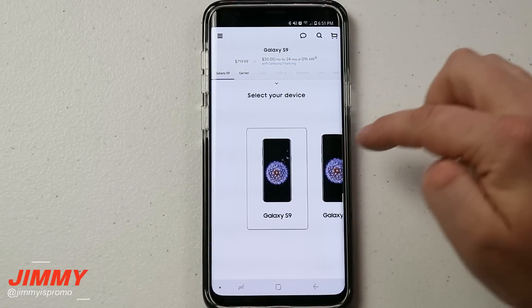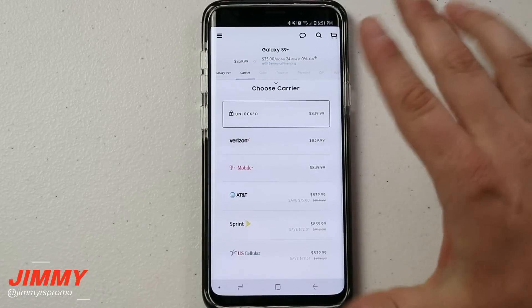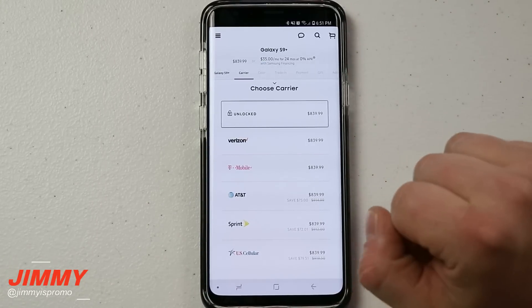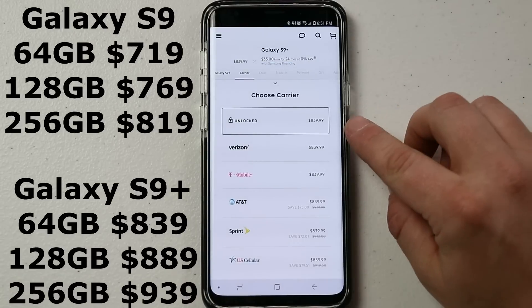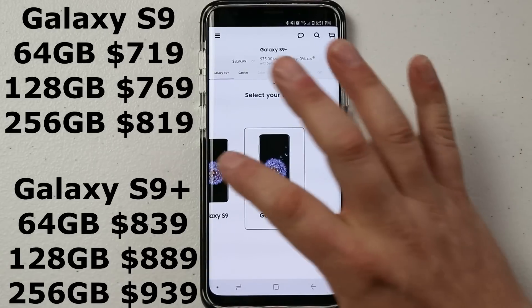You have the option of the S9 or the S9 Plus, and you also have the option to get it unlocked or through a carrier. This program where you're able to get the larger storage variants of the S9 and S9 Plus is happening only in the United States. In terms of pricing, it starts at $839 for the Galaxy S9 Plus.